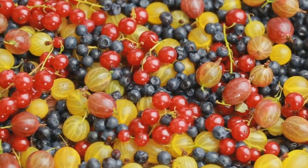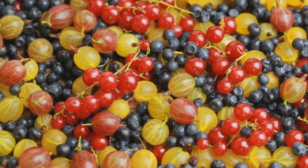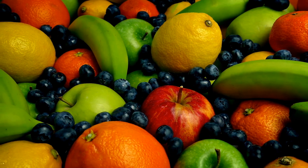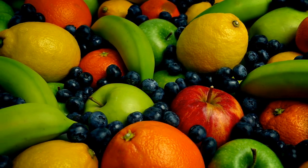Fruits are often nature's candy, but for individuals with diabetes, navigating their sweetness can be challenging. However, with the right choices and portion control, fruits can be an integral part of a diabetes-friendly diet.